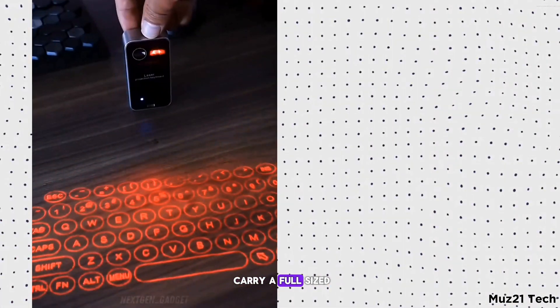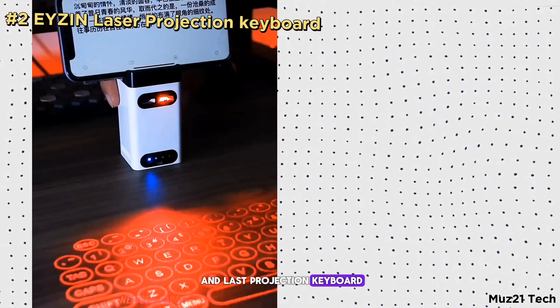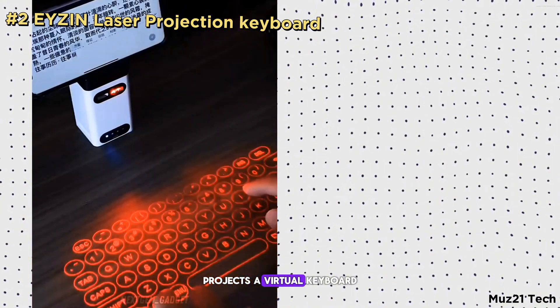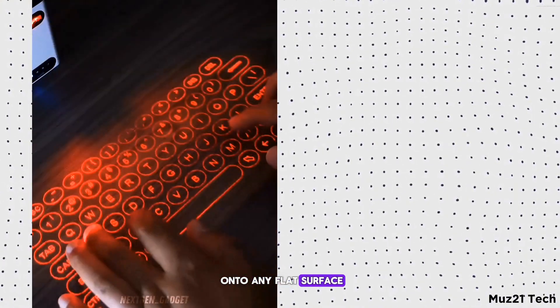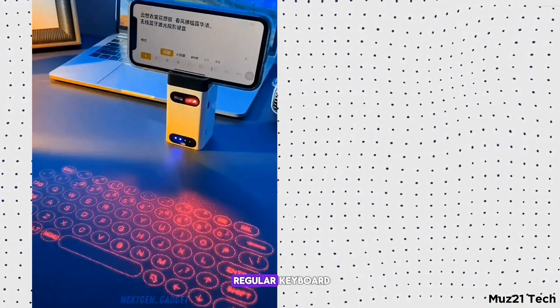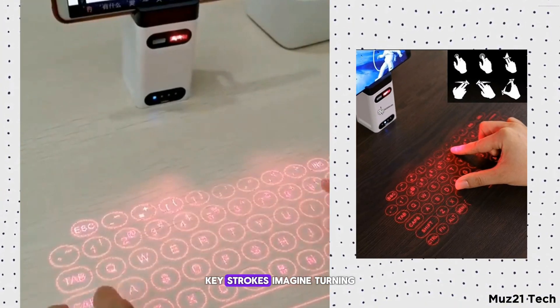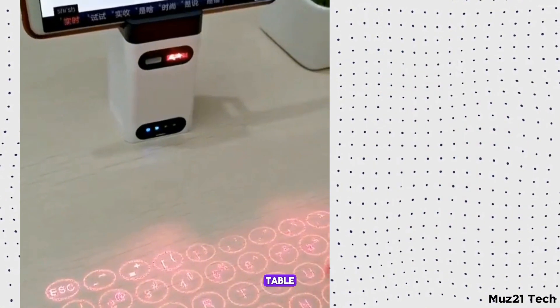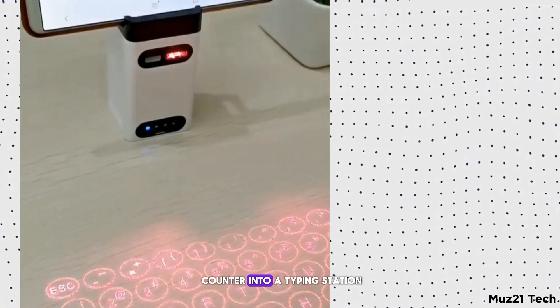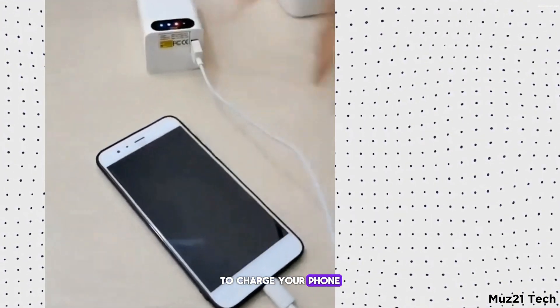Ever wish you could carry a full-sized keyboard in your pocket? Check out the Azen Laser Projection Keyboard. This gadget projects a virtual keyboard onto any flat surface using laser technology. You type on the projection just like a regular keyboard, and it senses your finger movements to register keystrokes. Imagine turning any desk, table, or even your kitchen counter into a typing station. Plus, it doubles as a power bank to charge your phone on the go.